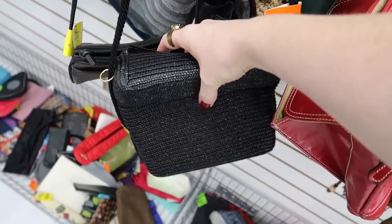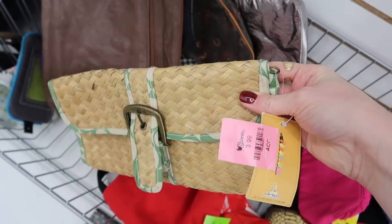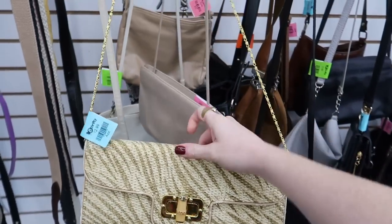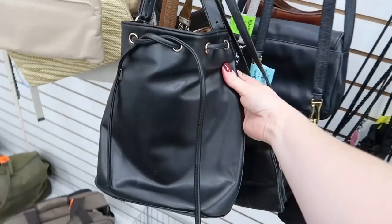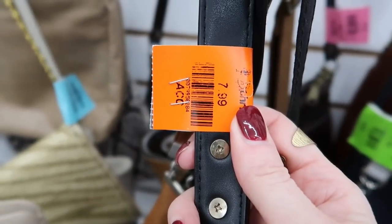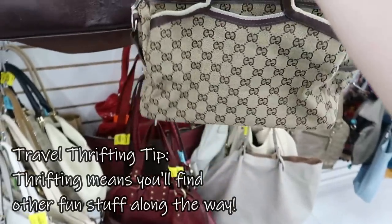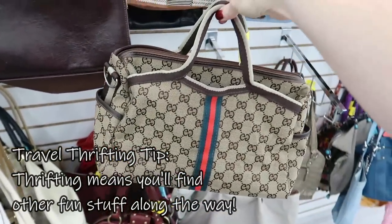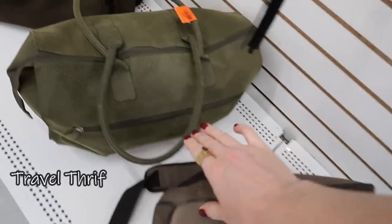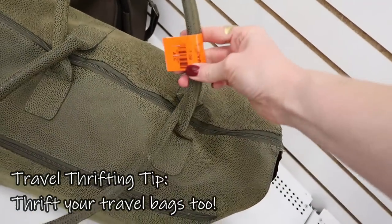I'm seeing here in the bags a lot of basket and raffia styles that feel very beachy. You could even pick something like that up to use on the beach or poolside to carry your towel and sunscreen without having to pick one up at Target — they have those every year, but you can always thrift it. I also noticed they had some really decent looking travel bags, so if you were in need of a suitcase or a weekender bag, that's always an option to thrift as well.